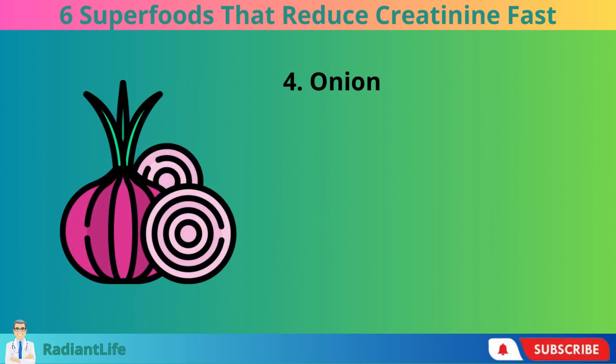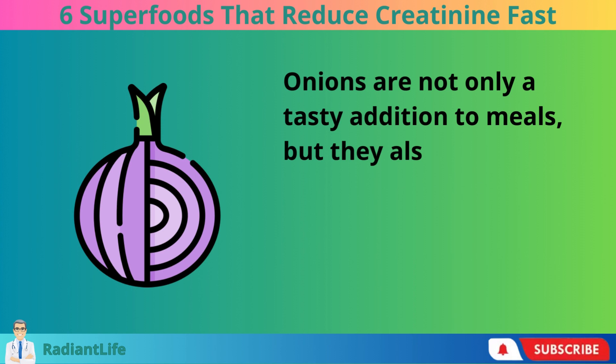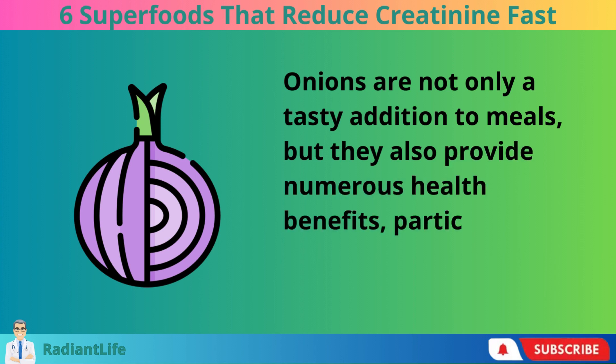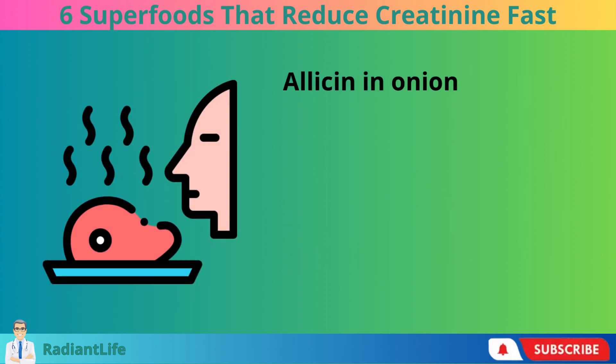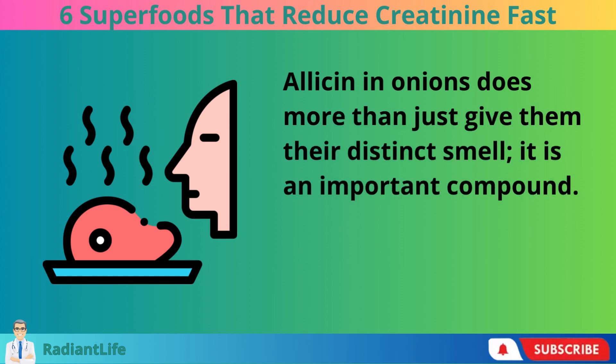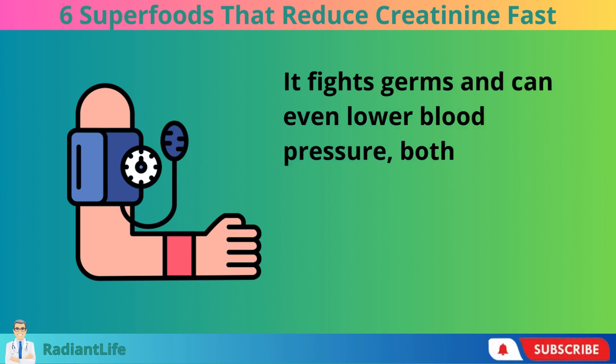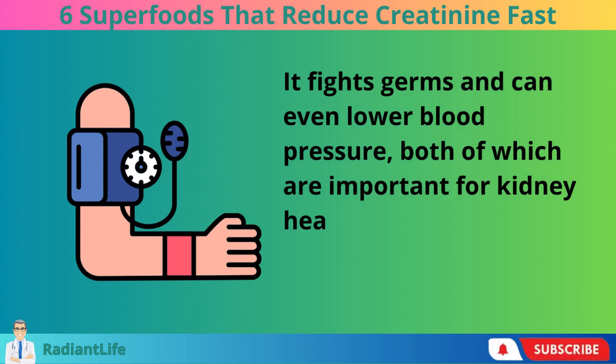4. Onion. Onions are not only a tasty addition to meals, but they also provide numerous health benefits, particularly for your kidneys. Allicin in onions does more than just give them their distinct smell — it is an important compound. It fights germs and can even lower blood pressure, both of which are important for kidney health.